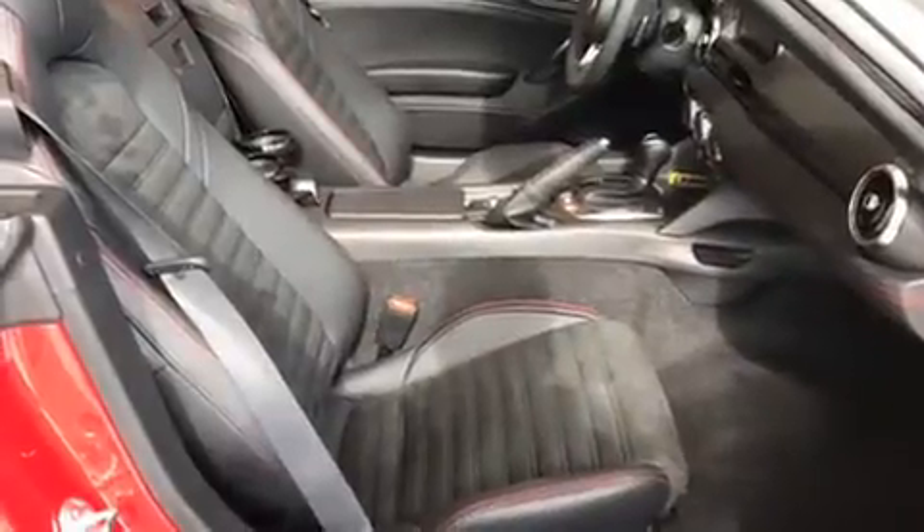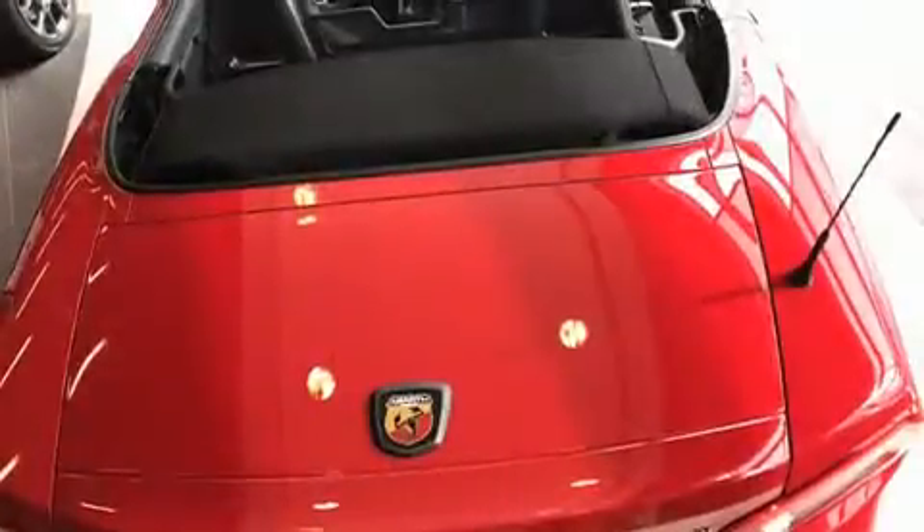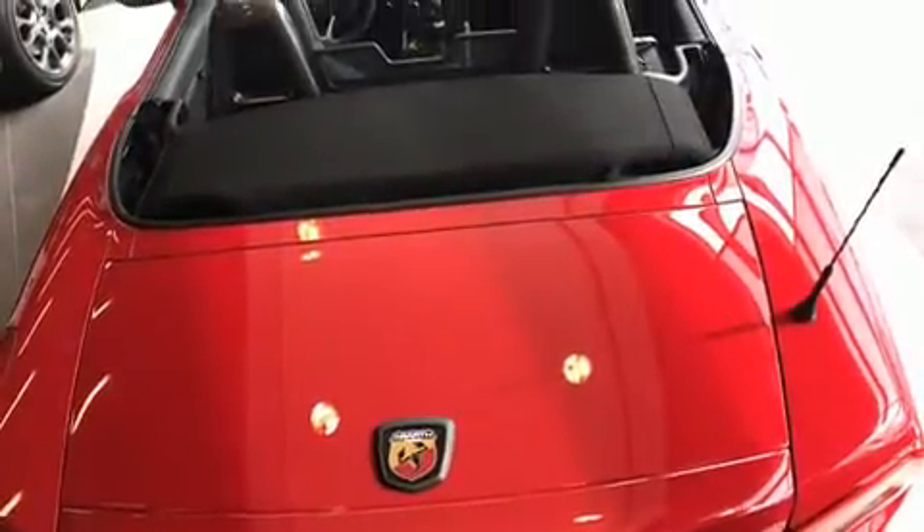Top features include remote keyless entry, a built-in garage door transmitter, an automatic dimming rear-view mirror, an outside temperature display, automatic dimming door mirrors, power door mirrors and heated door mirrors, and a blind-spot monitoring system.